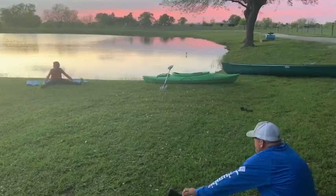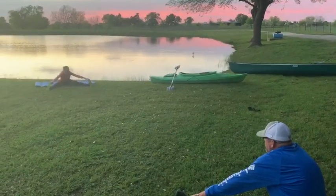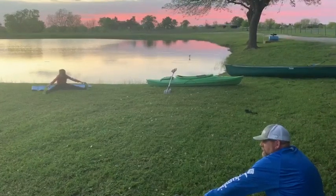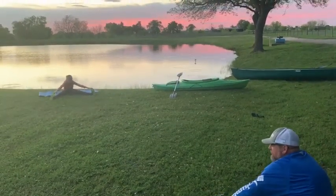Ready? Count to ten. Ready? Go. One, two, three, four, five, six, seven, eight, nine, ten. Leg like this.